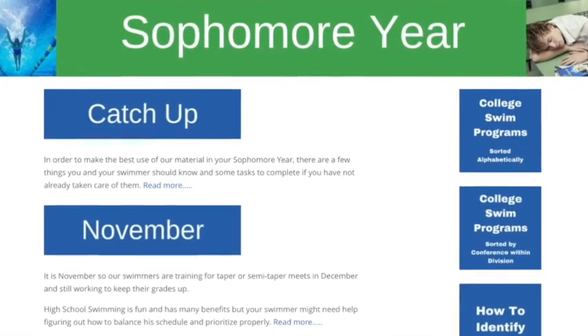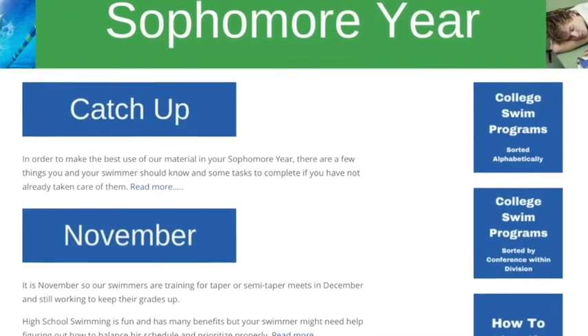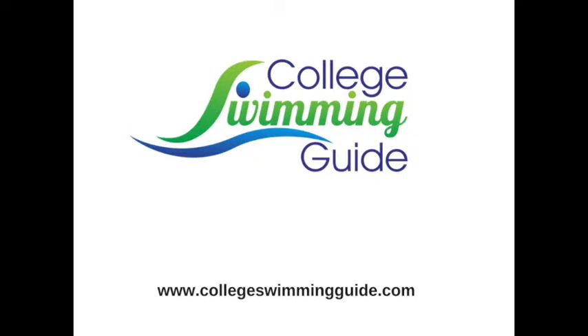Each month, College Swimming Guide members receive an email with a list of action items, resources, and things to focus on for that month depending on which time of the year it is. We also have a private Facebook group which parents can join and discuss different items — they might simply be asking a question like how many recruit questionnaires did your child fill out, or does anybody have any experience with this coach not responding, or has anyone toured this school and what were your impressions? Since we're all scattered all over the country, that can be helpful because we can't fly everywhere to look at every school. Getting support from fellow College Swimming Guide members and forming a community is extremely helpful for everyone.